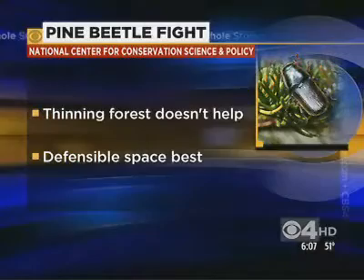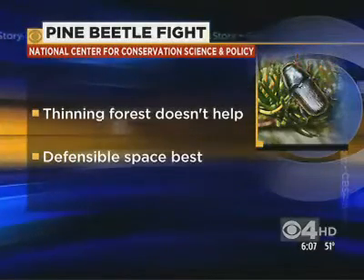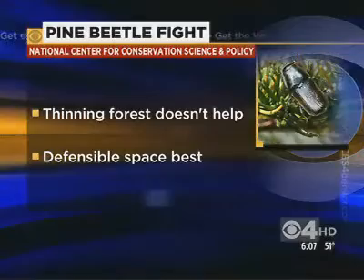Professors at Colorado State University helped author these findings. Other scientists, meanwhile, keep looking for new ways to fight the pine beetle.